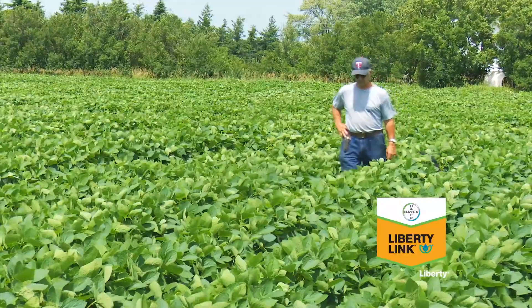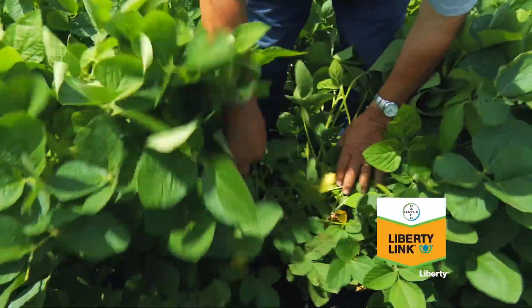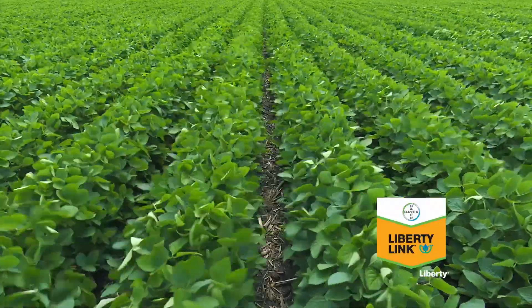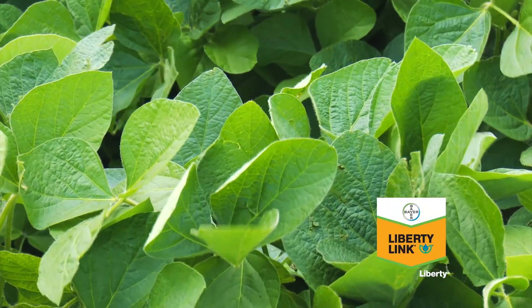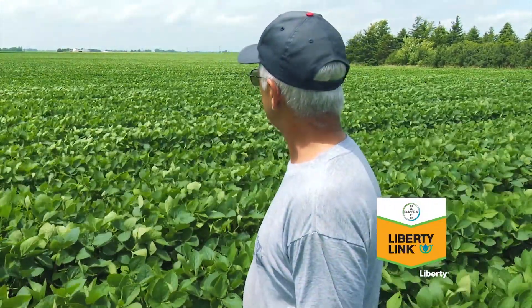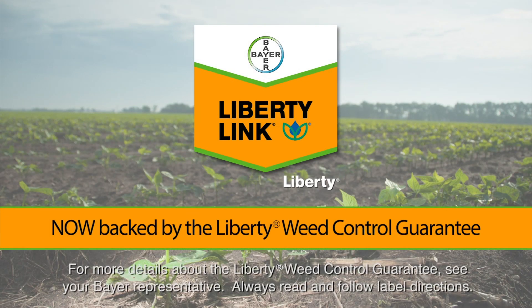My soybeans are 100% Liberty Link. I started with the Liberty Link system approximately six years ago after noticing I wasn't getting the weed control I really wanted with the glyphosate system, and it's been very satisfactory. Velvetleaf is probably my most hated weed — I'll walk 40 rods across a field to pull a velvetleaf — and when I did spray there were a lot of velvetleaf out there and I have not found any. The Liberty Link system: a simply better solution, now backed by the Liberty Weed Control Guarantee — because Liberty is simply better weed control by Bayer.